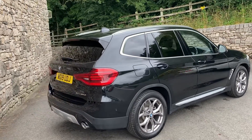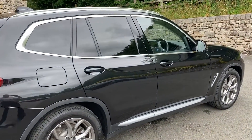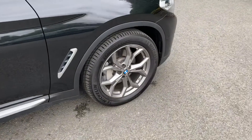Options on the car include the sun protection glass that you can see here on the rear windows, electric folding mirrors, and extended storage. The wheels on it are 19-inch Ferric Grey, which is the standard wheel on the 30d X-Line.